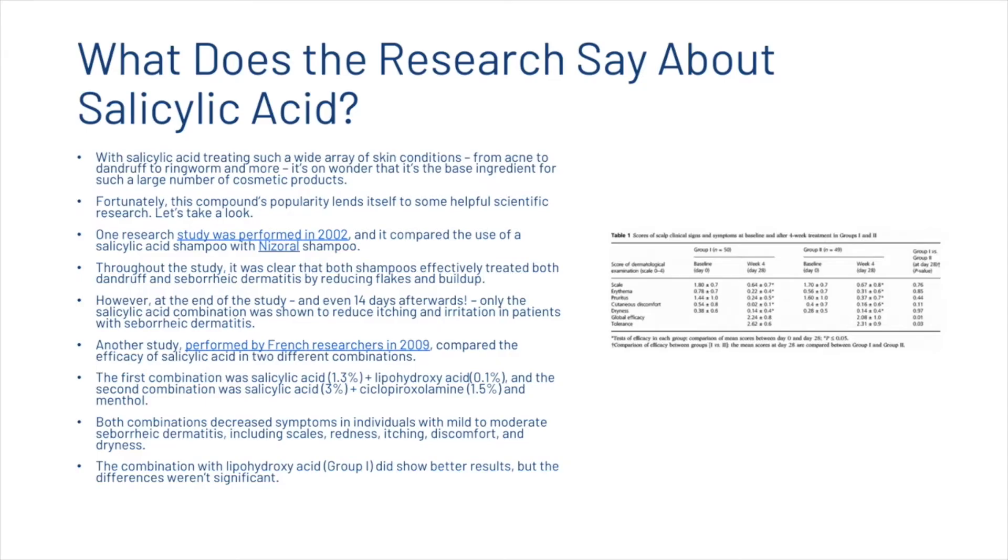Now let's look at what the scientific research says about salicylic acid. With salicylic acid treating such a wide array of skin conditions — from acne to dandruff to ringworm and more — it's a wonder that it's the base ingredient for such a large number of cosmetic products. One study performed in 2002 compared the use of a salicylic acid shampoo with ketoconazole shampoo. Both shampoos effectively treated dandruff and seborrheic dermatitis by reducing flakes and buildup. However, at the end of the study and even 14 days afterwards, only the salicylic acid combination was shown to reduce itching and irritation in patients with seborrheic dermatitis.